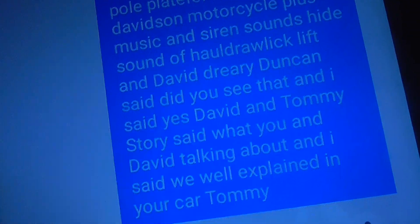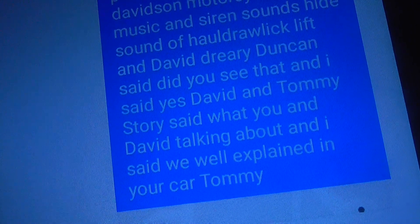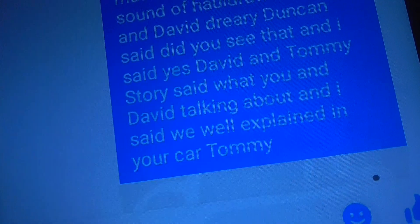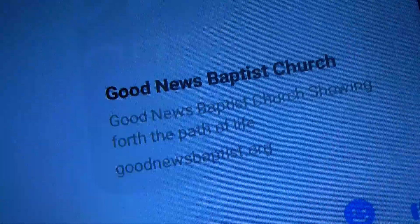And David Ray Duncan said, did you see that? And I said, yes, David. And Tommy's story said, what are you and Dave talking about? And I said, we will explain in your car, Tommy. GoodNewsBaptist.org.